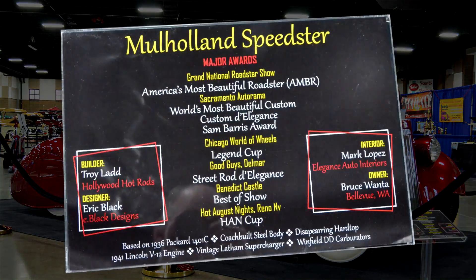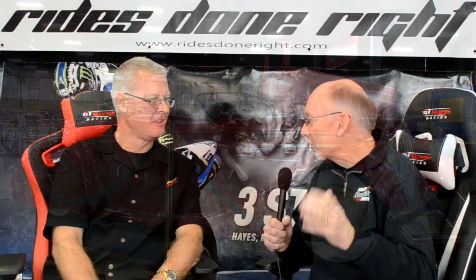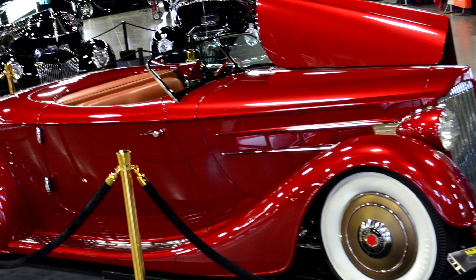That's correct. It's won everything in the world I can think of. It's an amazing car, just absolutely over the top. It's got to be one of the best cars I've ever seen. Thank you very much. We've had a lot of fun with this car. It debuted last year at the Grand National Roadster Show, where it won America's Most Beautiful Roadster. Since then it's gone on to win World's Most Beautiful Custom, Custom d'Elegance, and lots of other amazing awards.